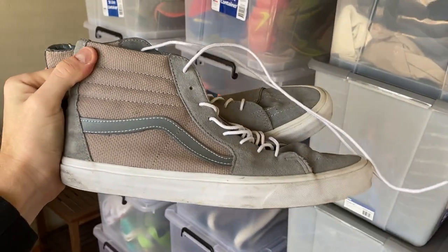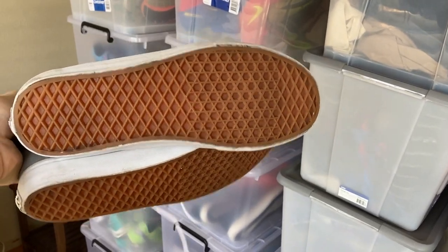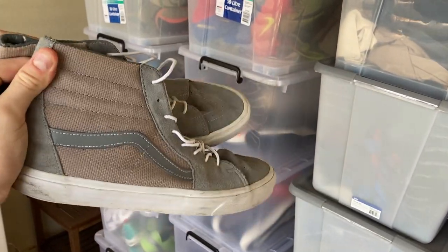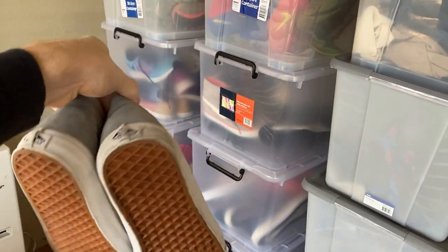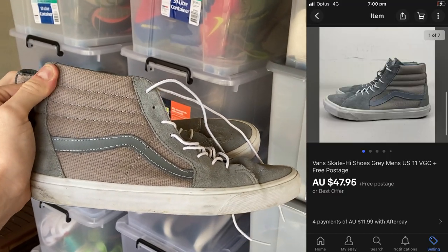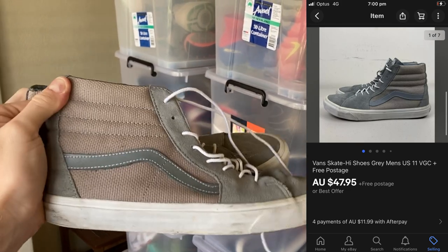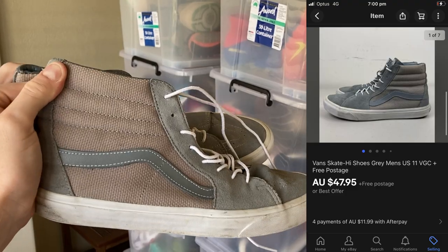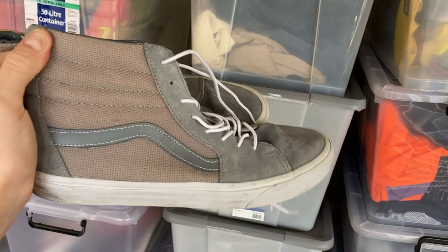The next pair was these Vans high top shoes — plain gray, men's skateboarding shoes. I do sell Vans quite a bit. As I mentioned in Sunday's video, I'm generally trying to sell my Vans for about $40, but with high tops I generally go for about $45. These ended up selling for $47.95 as well, same as the Reeboks. High tops I try for $45, low tops always about $40. So probably beating the averages on this one.